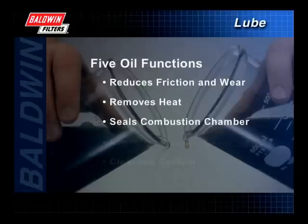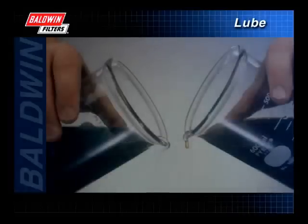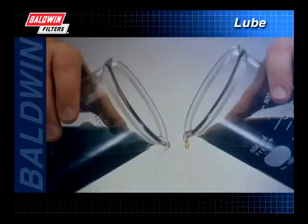Oil helps seal the combustion chamber, protecting it from damaging particles, and then cleanses the system by carrying those particles away. Finally, the oil and its additives defend against corrosion by surrounding and neutralizing acids that are formed during the fuel combustion or oil oxidation process.